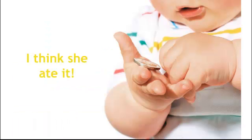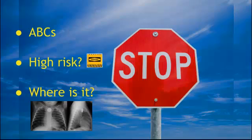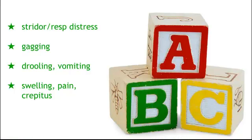So you have a patient who comes in — mom says she was playing with a coin, then she can't find the coin, she thinks maybe she ate it. The three things I want you to first think about: look at your ABCs, determine if the patient is high risk, and now we need to find the coin. If the patient's having some stridor and respiratory distress, that's concerning that the object is in the airway and not in the digestive tract.